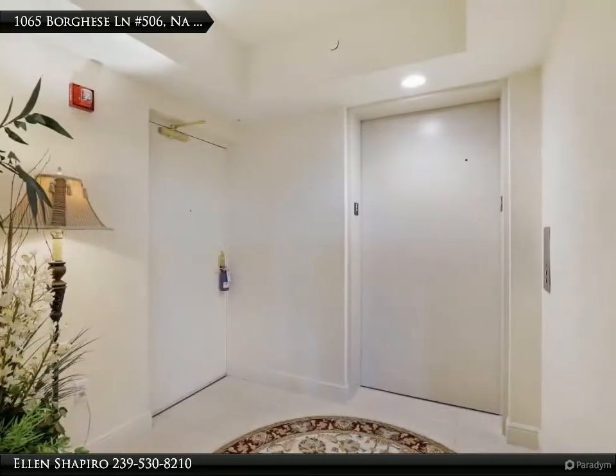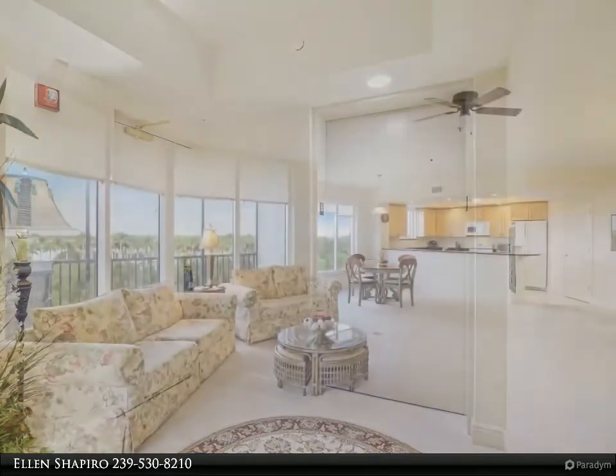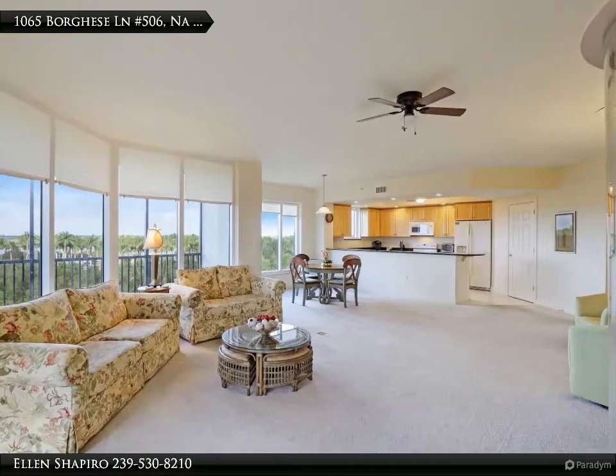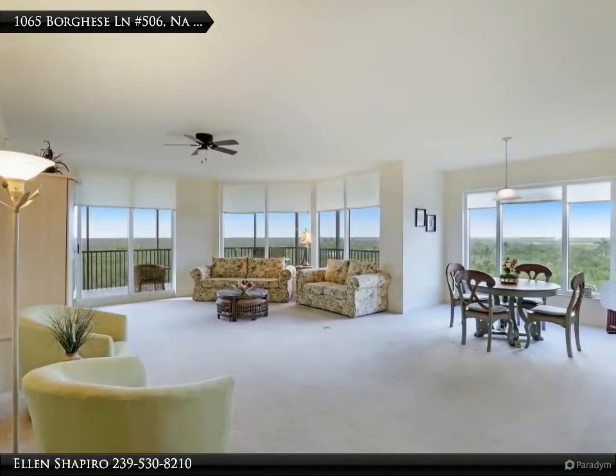This private 2,174 square foot corner unit offers three bedrooms, three and a half baths, a great room with spectacular walls of windows, and an open concept kitchen with granite counters and a breakfast bar.